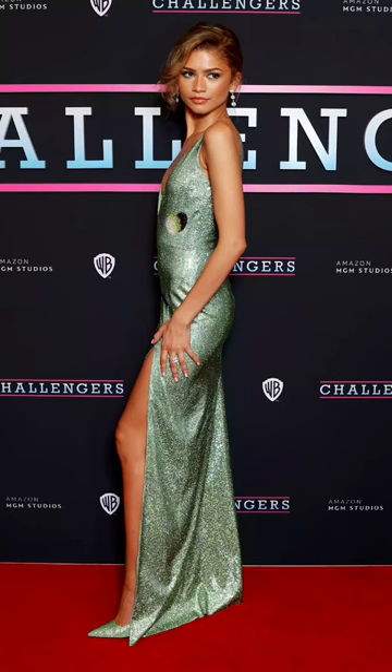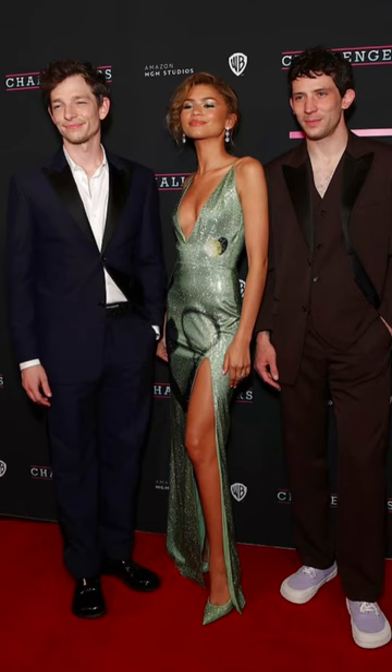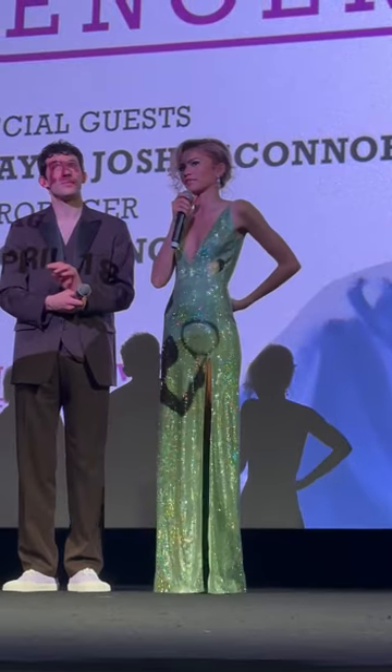Her debut of her blonde hair was the core of this look — it looks so pretty on her. She is gorgeous, as always. What are your thoughts?